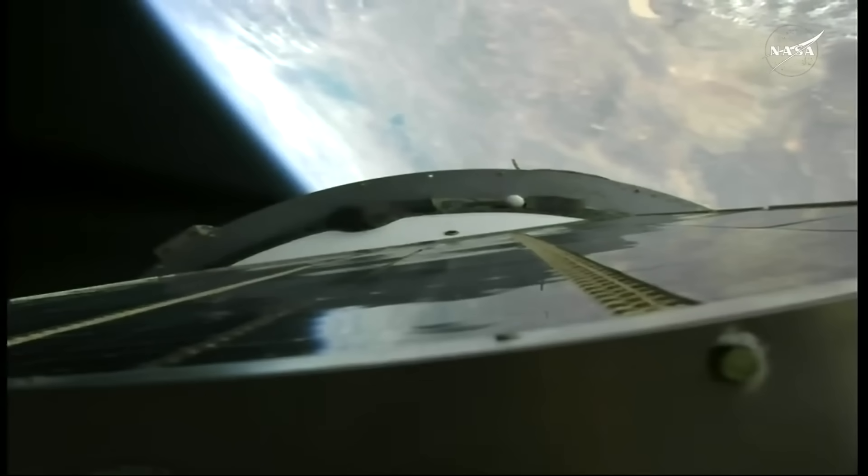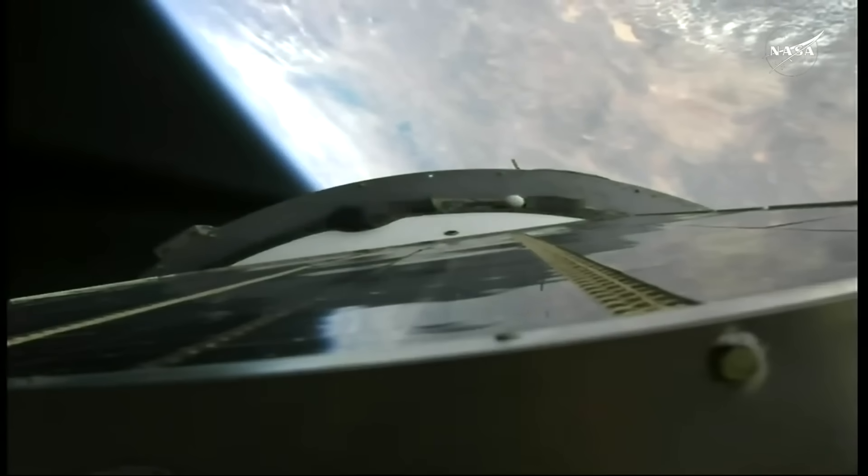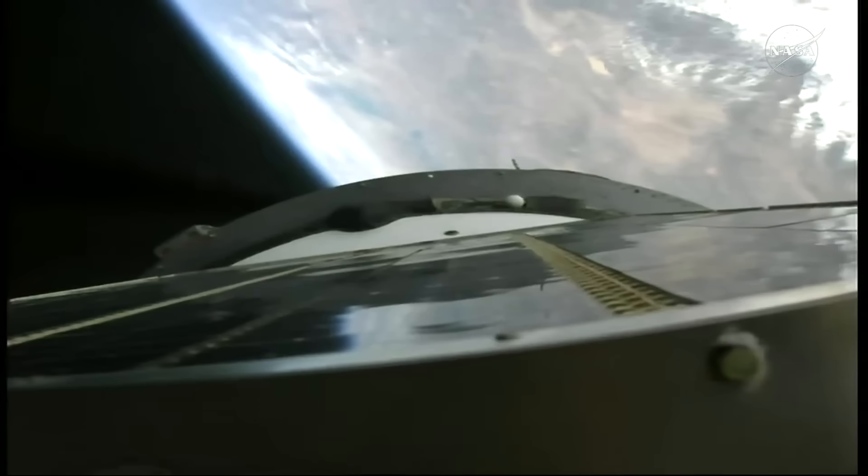Nominal flight. Everything nominal on board. Four minutes into the flight, all vehicle systems reported to be in great shape. About 25 seconds to go until second stage shutdown — nominal on board, the crew is feeling good. Ryzhikov reports the crew is feeling good. Second stage separation.